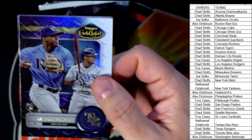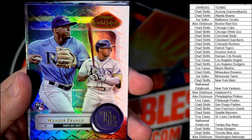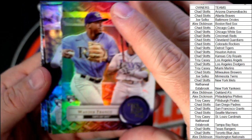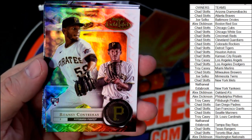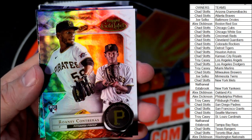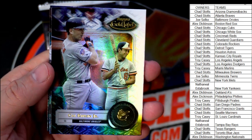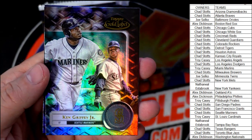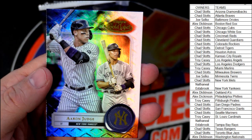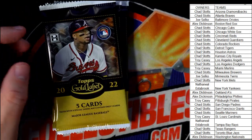We've got a Xander Bogaerts for the Red Sox — numbered parallel. Next up, a Wander Franco rookie card for the Tampa Bay Rays — that's going to Nathaniel E. A Contreras rookie card for the Pirates going to Troy C.